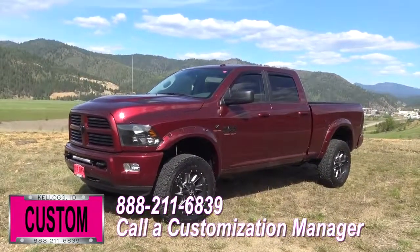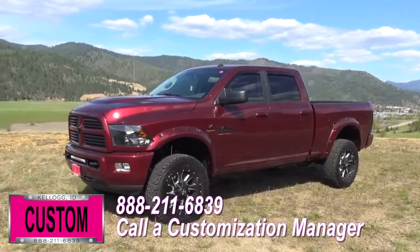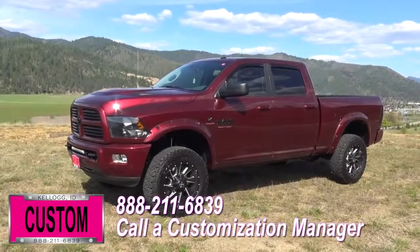We'll make it happen. No one does custom like Dave Smith. Contact a customization manager today and order your new RAM.